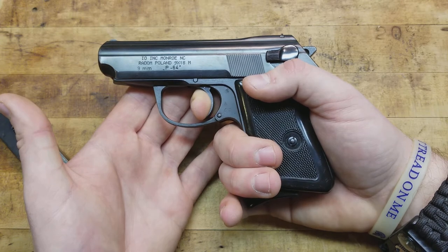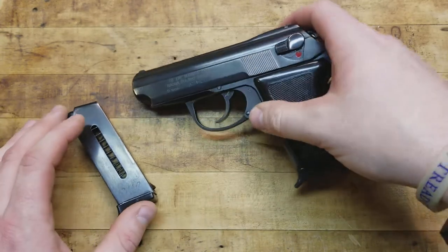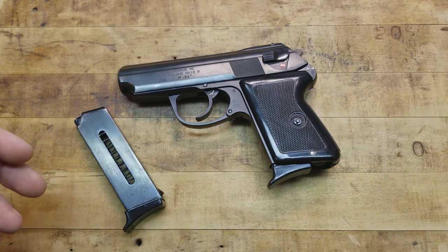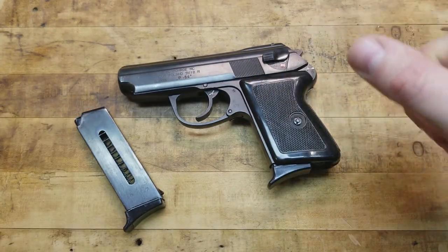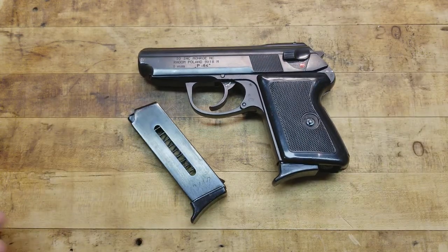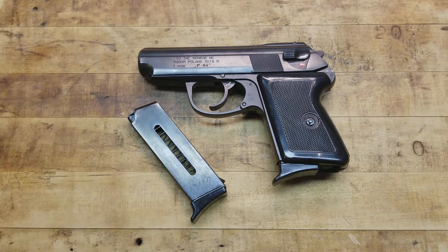This being a military sidearm, traditionally they're carried with a loaded magazine and empty chamber. You'd draw, rack the slide, and then you'd be in single action - so you wouldn't have to contend with that heavy double action pull at all. Military handguns are always laden with safeties, heavy trigger pulls, and safety decockers. This one does not have a magazine disconnect, which is nice.